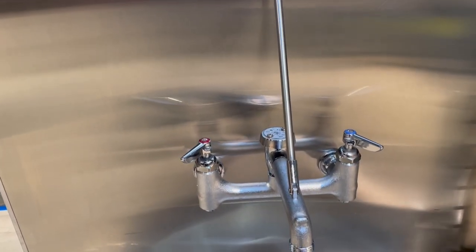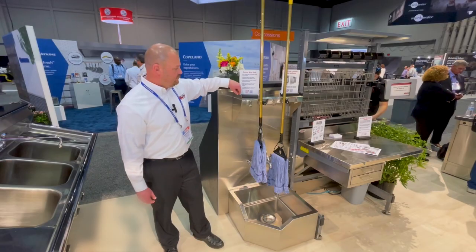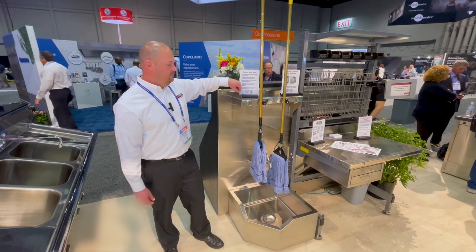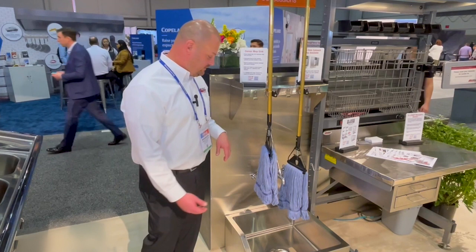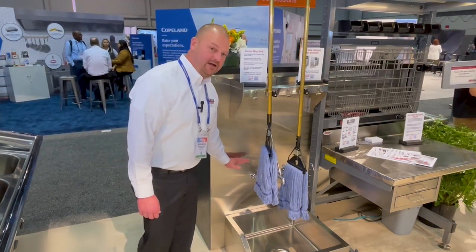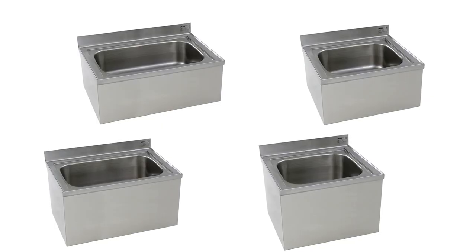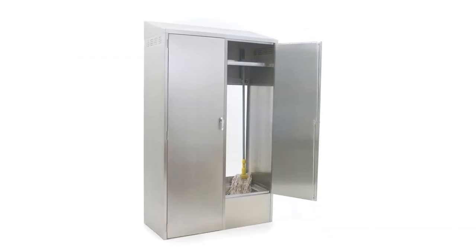For accessories, we have TNS service faucets available, and 24 inch utility shelves available that also include hangers and hooks for your mops and brooms. Additional accessories can include a two-sided 16 inch high rear splash. Along with our traditional mop sinks, we have single compartment and double compartment and closed mop sink cabinets.